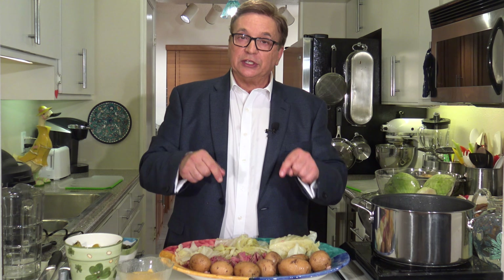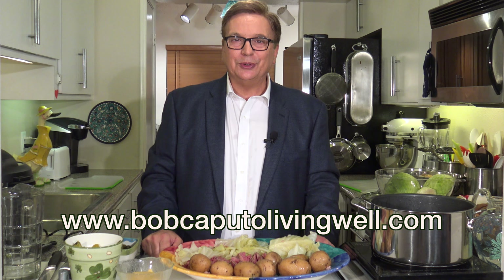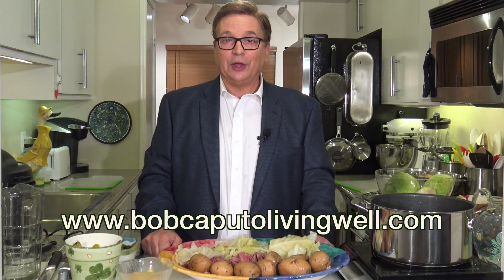So in this episode, we've made a healthy and easy-to-prepare St. Patrick's Day corned beef meal. We've made corned beef, boiled potatoes, served cabbage, mustard, bread, pickles — the whole nine yards. If you want the recipe for this meal or other recipes, exercise tips, dining out tips, or healthy traveling tips, go to my website: www.BobCaputoLivingWell.com.